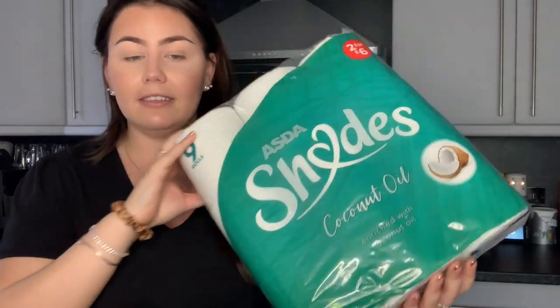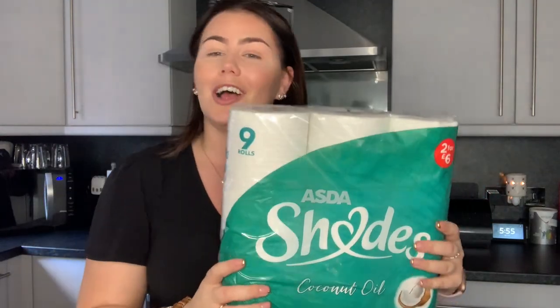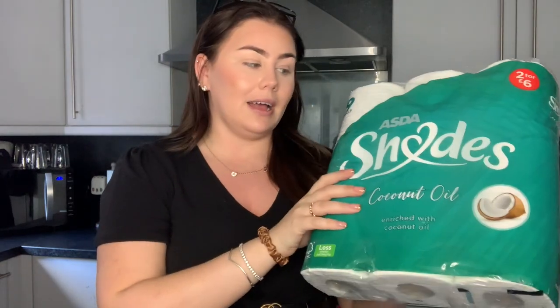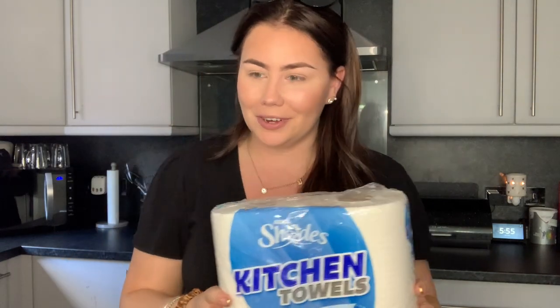Next, some toilet roll. I love this one — it's Asda Shades own brand but it's got coconut oil in it and it smells divine, like an air freshener in your bathroom. If you don't like coconut obviously don't get it, but I always get this and it's on offer two for six pounds — so 18 rolls for six pounds, which I think is quite good. Then just a top-up of kitchen roll — Asda Shades brand again, but we're not fussy for kitchen roll.